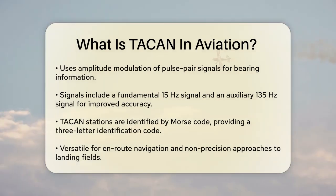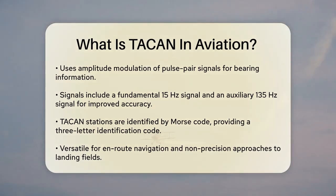TACAN stations can be identified by Morse code, which periodically replaces the ranging pulses with a three-letter identification code. This ensures that pilots can confirm they are receiving signals from the correct station.